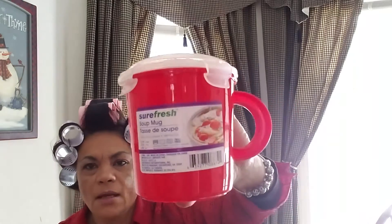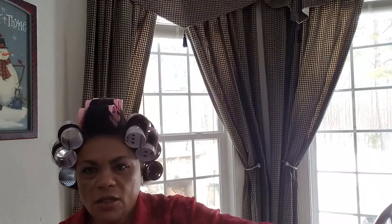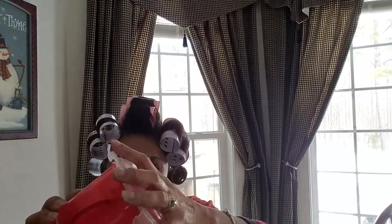And then I saw this Sure Fresh soup mug — it's almost three cups. I got this for my husband so he could take soup with him to work. The top comes off and it clicks, so hopefully it will not leak.